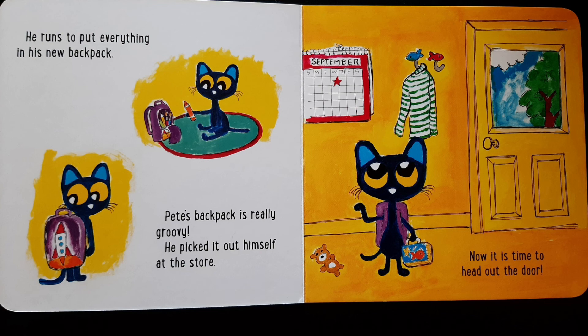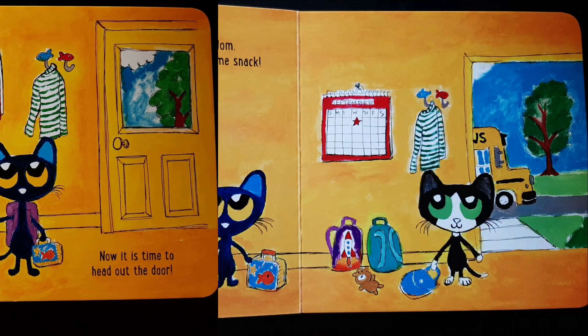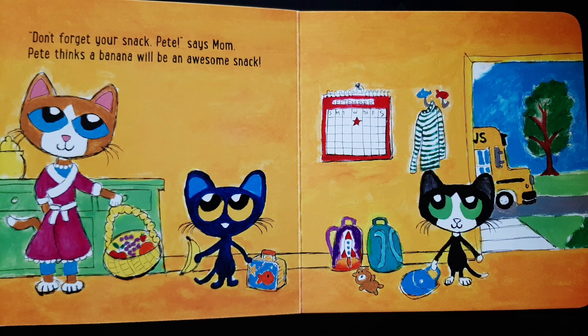Now it's time to head out the door. Don't forget your snack, Pete, says Mom. Pete thinks a banana will be an awesome snack.